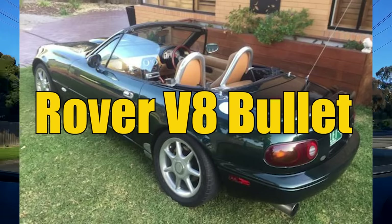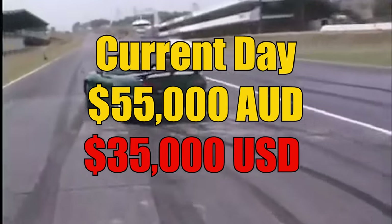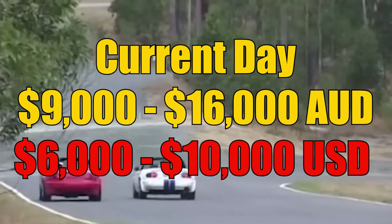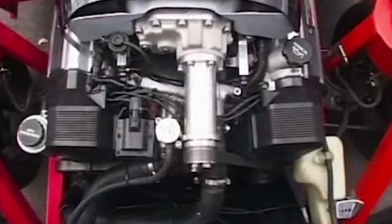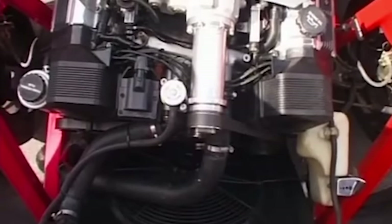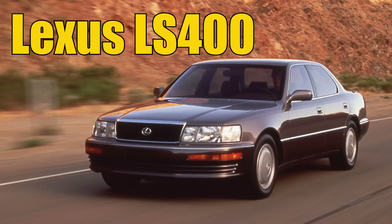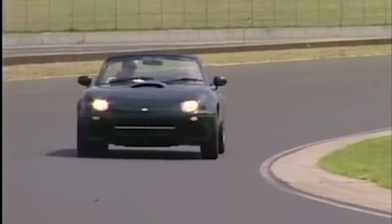This early model was called the Rover V8 Bullitt and was priced from 30,000 AUD — roughly 55,000 AUD in today's money. For comparison, the Miata was worth between 5,000 to 9,000 AUD new in 1999, which is roughly 9,000 to 16,000 AUD today. Bullitt quickly gained popularity in the 2000s, but demand increased and caused supply issues with the Rover V8 engine. Due to a global shortage, they swapped to the Toyota 1UZFE 4L V8 engine found in the Toyota Soarer and Lexus LS400 — more common, extremely reliable, and a better platform for tuning.